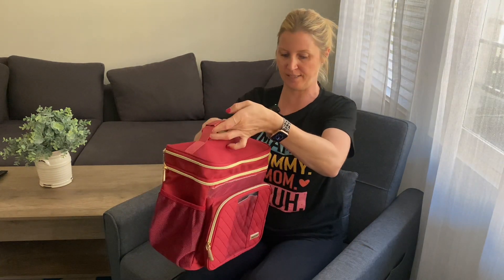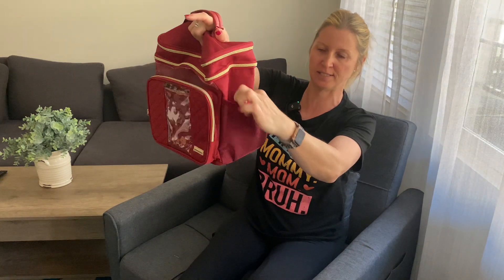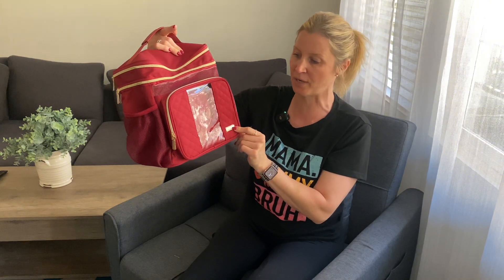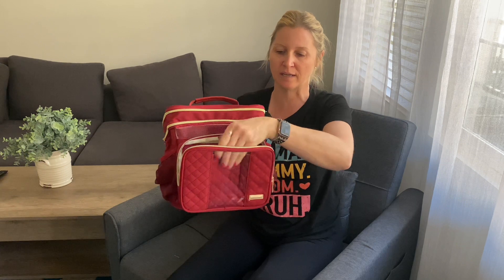It does have a lot of pockets and zippers so you can store a lot of things. As you can see it has this little mesh pocket on the side, and then I also noticed it has this little clear pocket right here. What's really cool is that you can slide your cell phone in here and this little window will protect it from getting wet when washing your face.